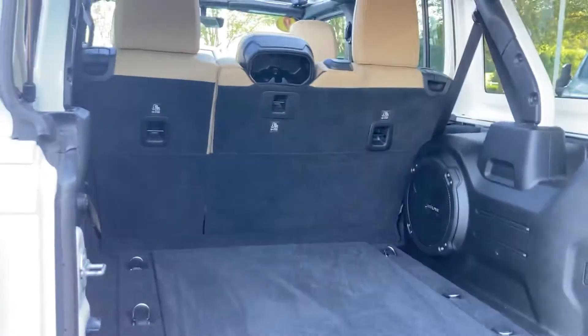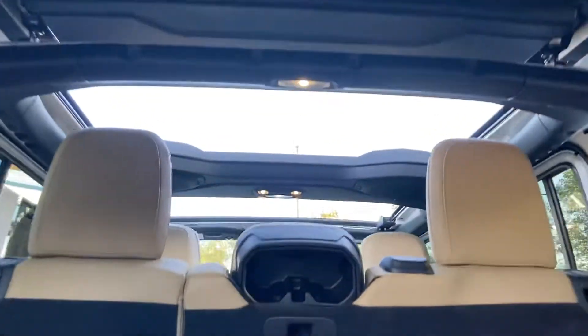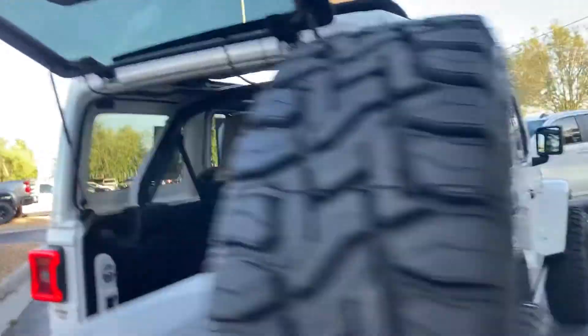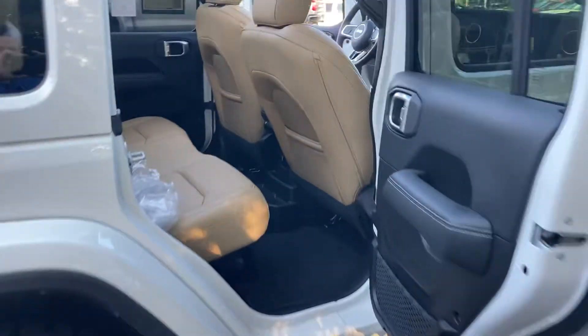And probably the coolest feature about this truck is its one-touch open sky package, so you have tons and tons of features in this vehicle. Super clean, one-owner car.